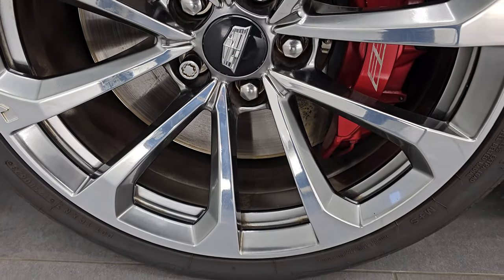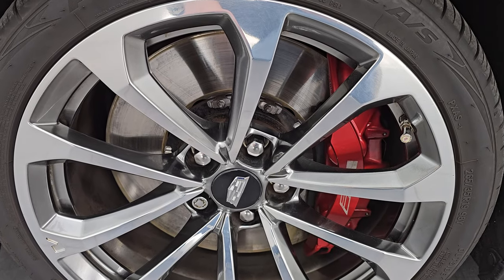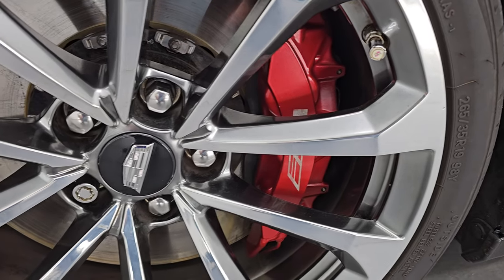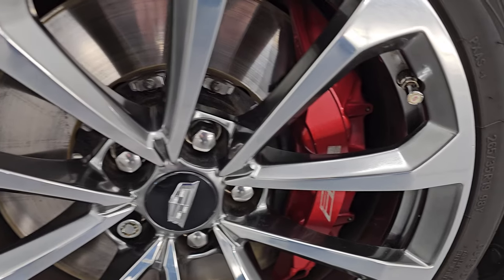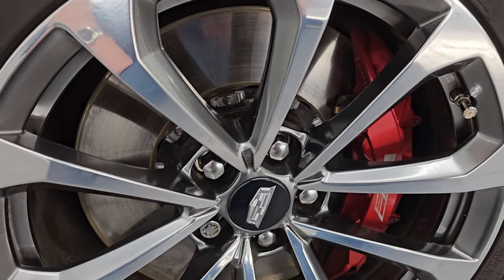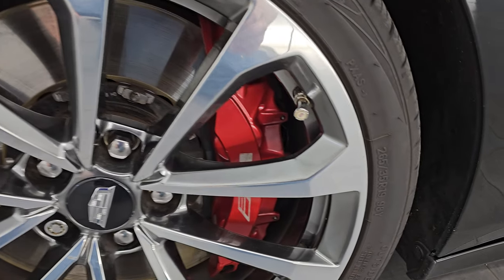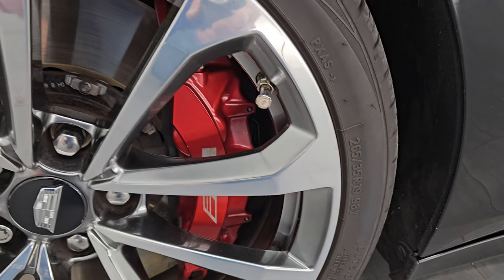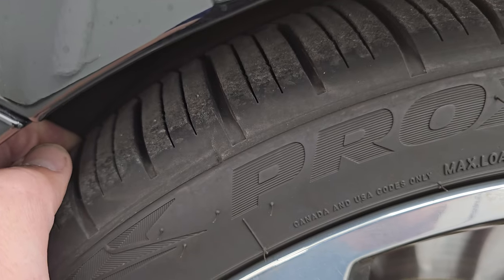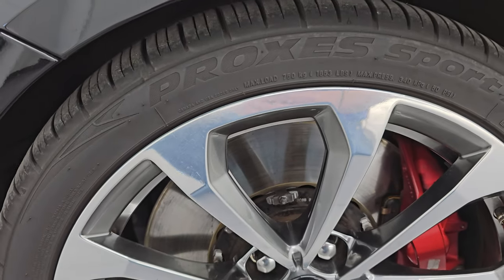This one comes with the 19-inch painted and polished aluminum alloy wheels, and it has the nice big brakes — I'm sure they're Brembo's, but they have the Cadillac logo on them. Huge rotors on here as well, and it comes with Proxis Sport AS tires. These are 265-35R19s. These tires have a lot of tread left — I would say probably 80-90% of the tread left on those tires.